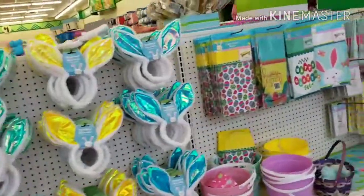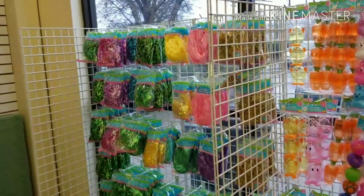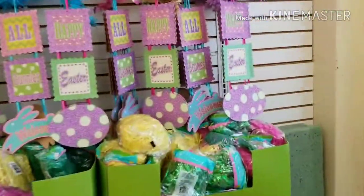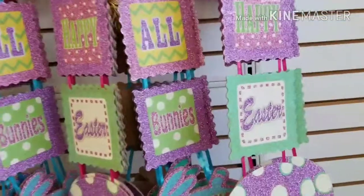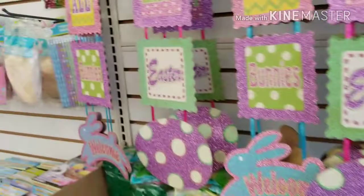Alright guys, look at what's new. This is at the other Dollar Tree. Look at these little signs — they're all so cute. Glitter's in this year. Glitter's in.